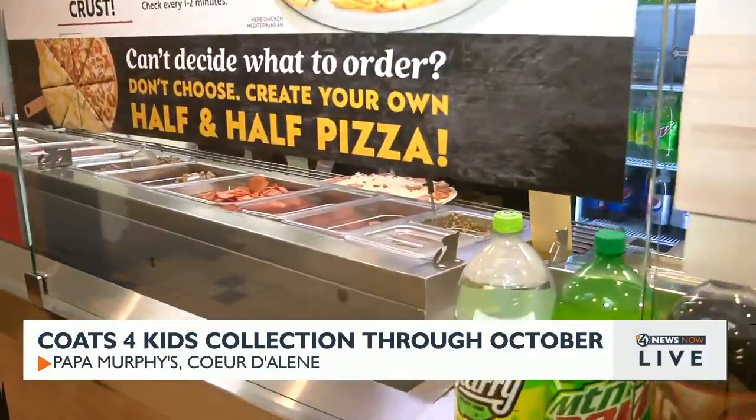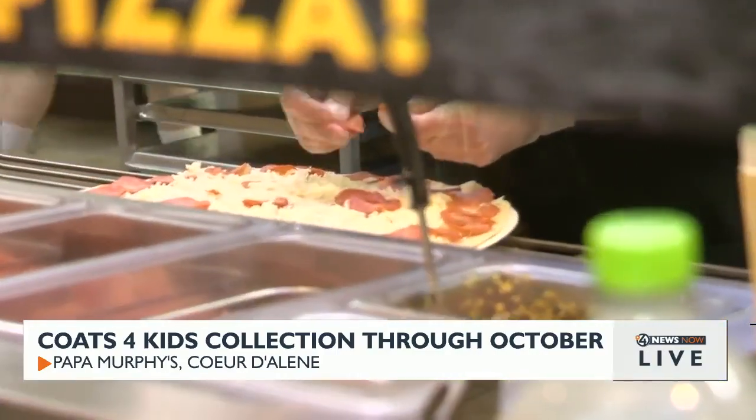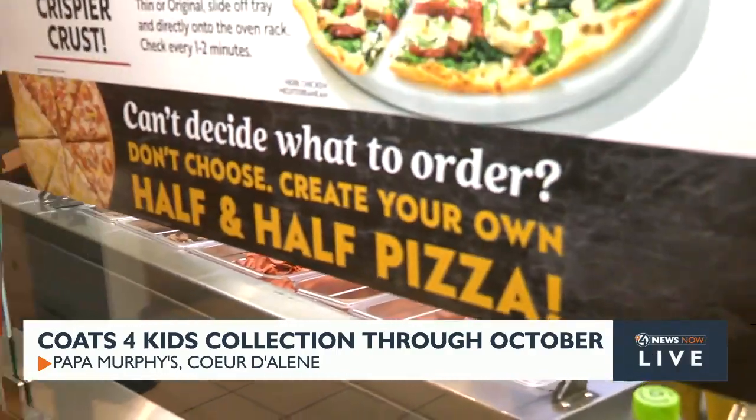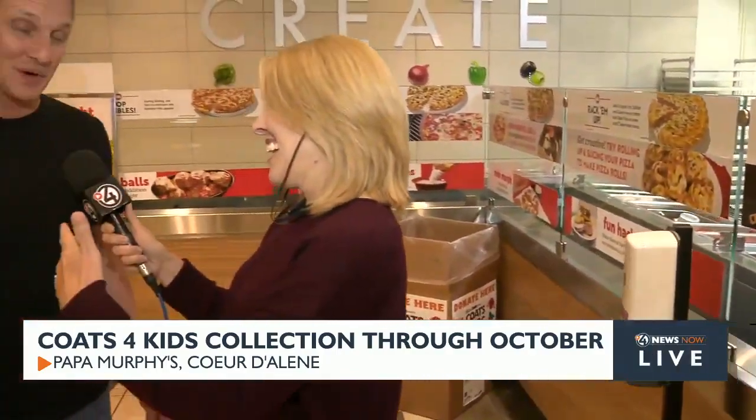And you seem to know almost all of your customers here. They seem very nice. I have a feeling you're going to gather a lot of coats. I hope that we do gather a lot of coats. I have a very generous customer base.